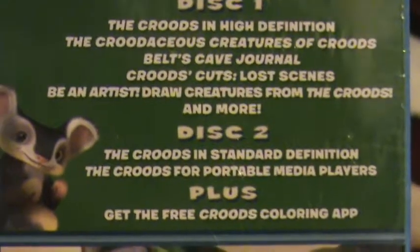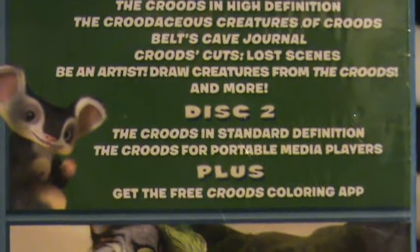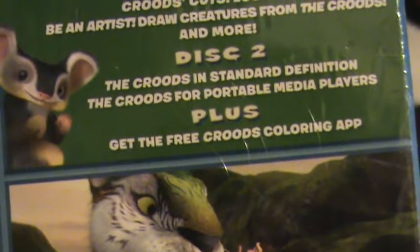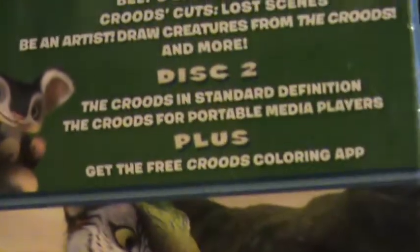Disc 2: The Croods in Standard Definition. Plus, get the free Croods coloring app.